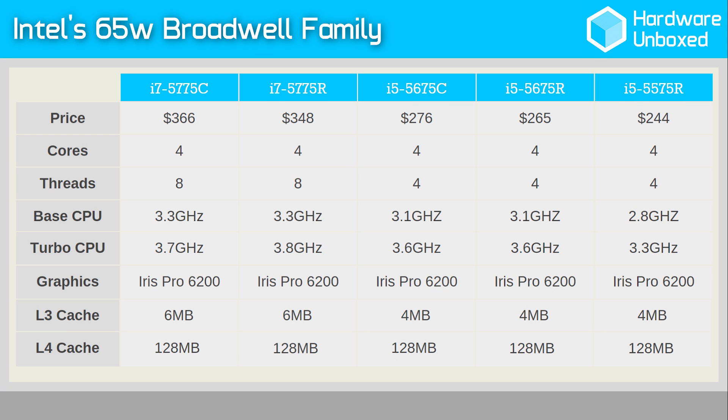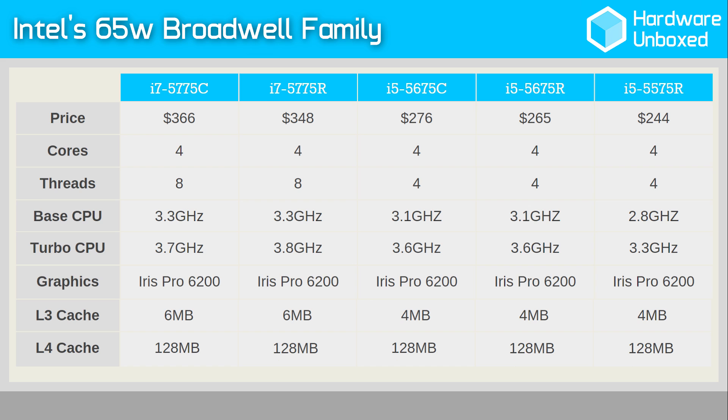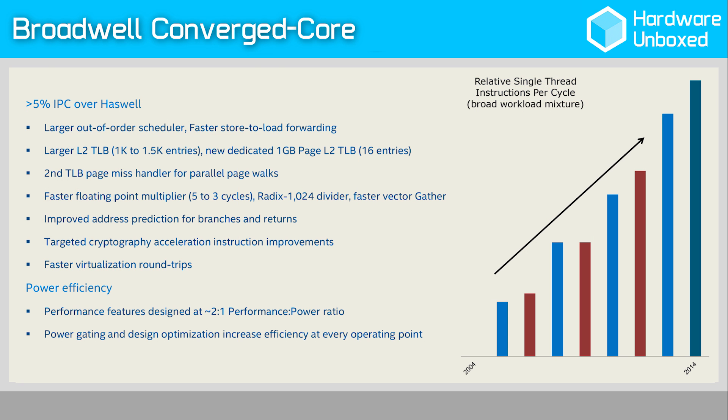The Core i7-5775C is a quad-core CPU that supports hyper-threading, affording it 8 threads. The cores are clocked at 3.3GHz with a maximum turbo frequency of 3.7GHz, which is lower than any Haswell Core i7 processor. The 5775C also has a smaller L3 cache at just 6MB, compared to 8MB for the previous generation. Still, we expect around a 10% increase in instructions per clock, so the lighter cache and lower clocks of the 5775C should allow it to rival the Haswell i7s, despite looking slower on paper.